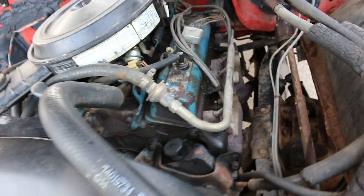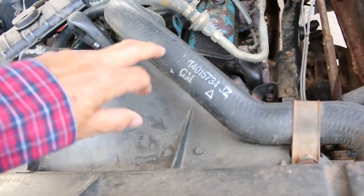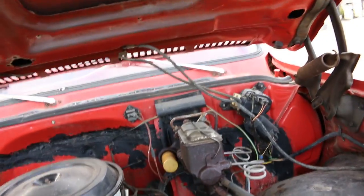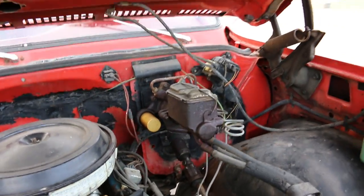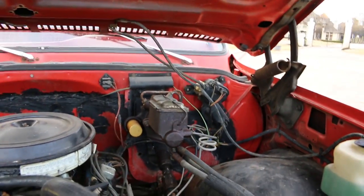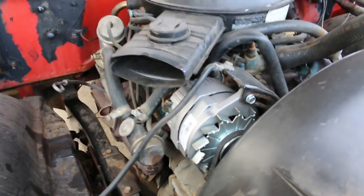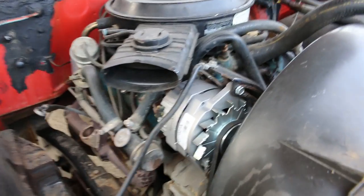It has power steering. The guy we got it from had replaced some of the hoses, done some tune-up parts, and an oil change. He said he drove it a little bit, but for the most part he didn't keep it registered, so he just kept it parked in his building. When we got it the battery was dead — we put in a new three-year Duracell and found out the charging system was not working, so we put a rebuilt alternator on it.